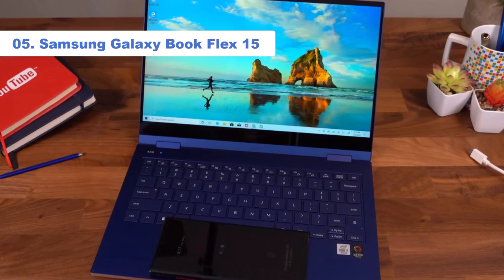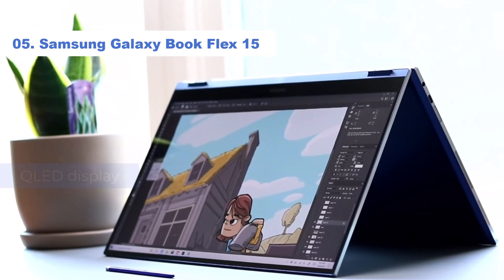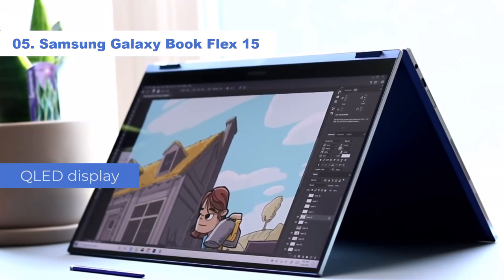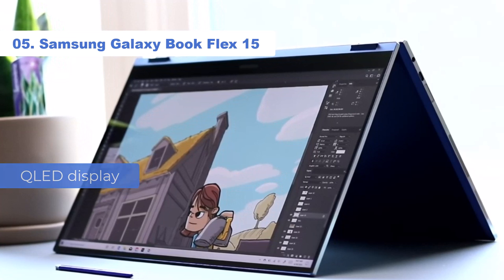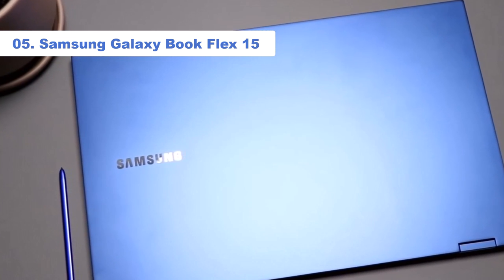Number 5: Samsung Galaxy Book Flex 15. The Samsung Galaxy Book Flex 15 sports the world's first QLED display, which means you'll get to feast your eyes on a color-rich, super bright screen and you won't have to sacrifice too much battery power to get it.